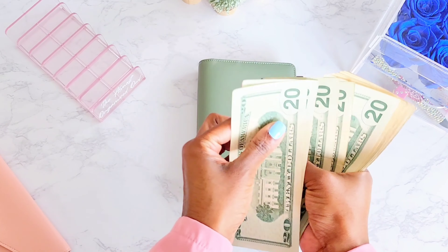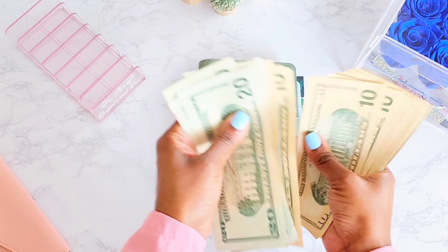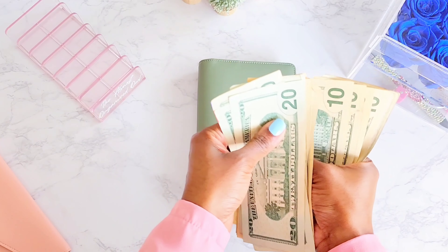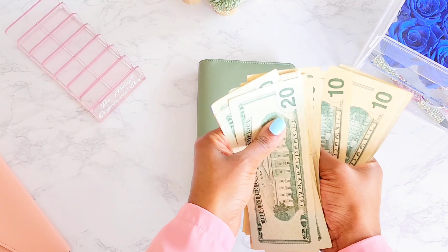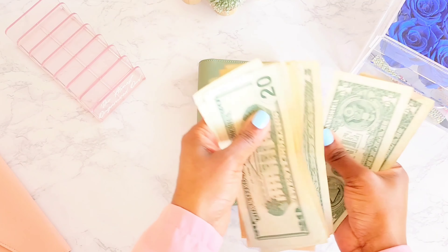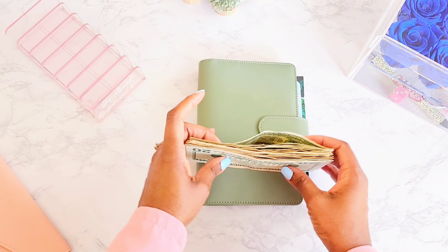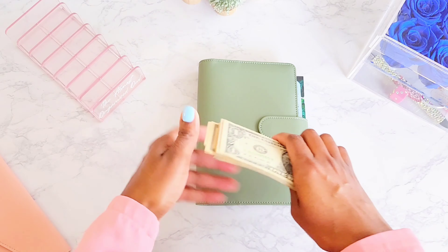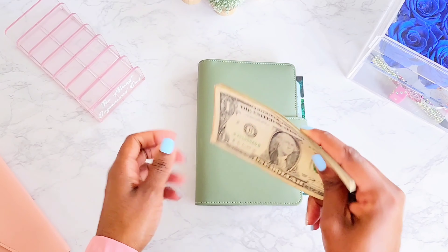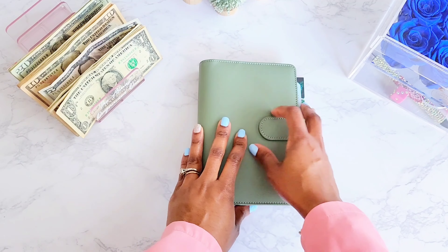Let's go ahead and count the cash: $20, $40, $60, $80, $100, $110, $120, $130, $140, $150, $160, $170, $180, $190, $200, $210, $220, $225, $226, $227, $228, $229, $230. So we have $230 to work with to put towards our holiday savings challenge binder — I'm so excited about that!